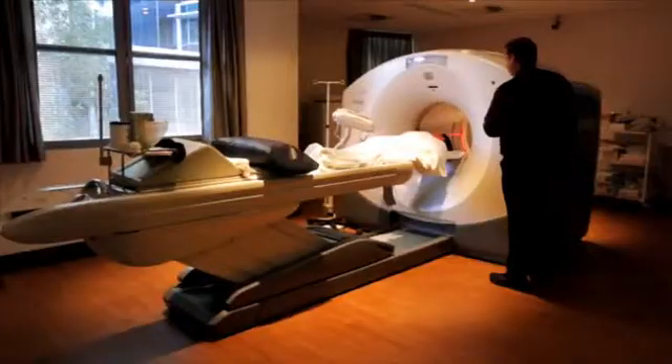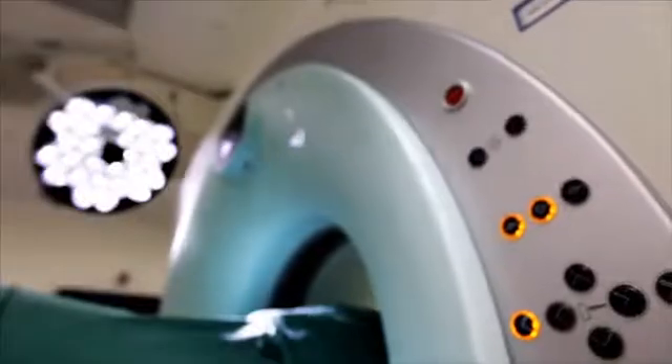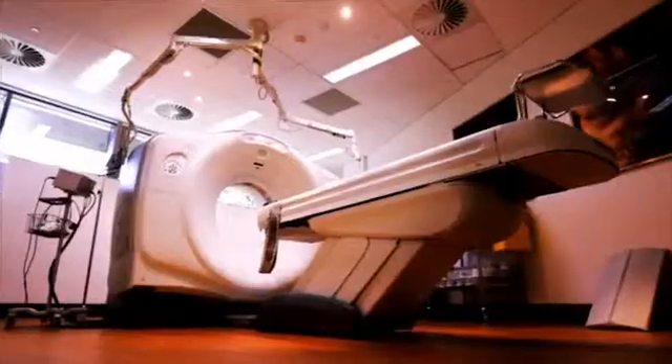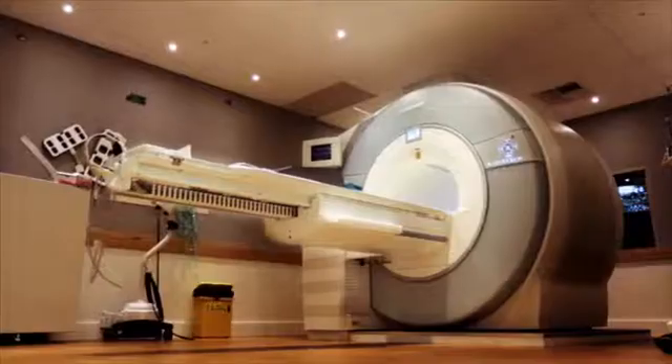The MMI Imaging Centre at Macquarie University Hospital represents a new frontier in medical imaging. The absolute latest and best imaging machines available today are all accessible for patients under the one roof. I have no doubt that this is a world class imaging facility.